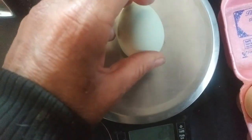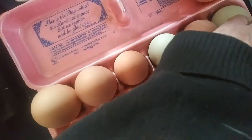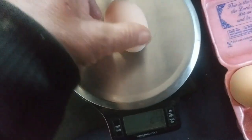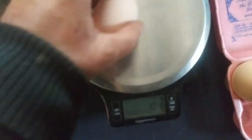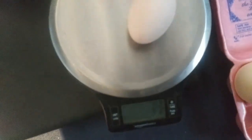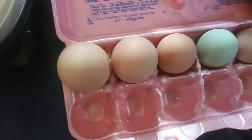Two point oh — another Easter Egger. One point nine, looks like another one point nine. I'll tell you what, these are big big eggs!